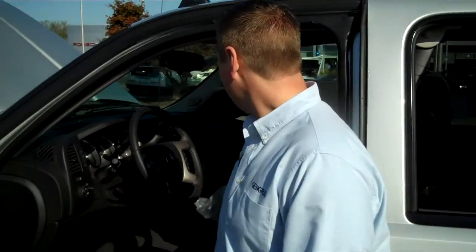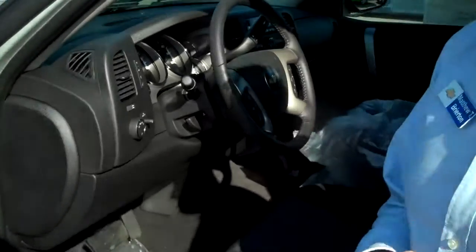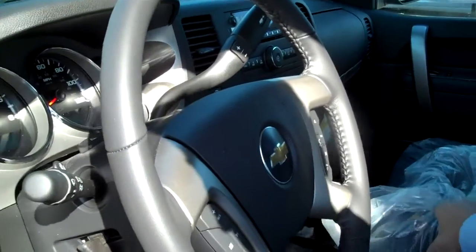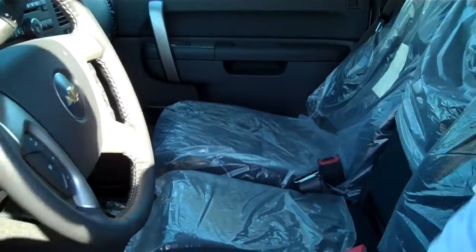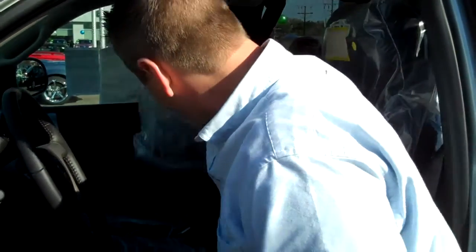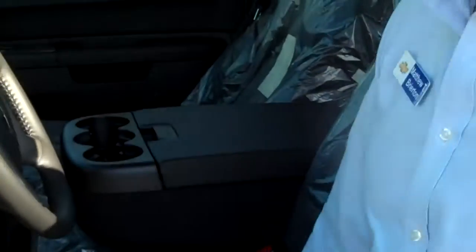Driver information center. AM, FM, XM satellite radio. As you can see, we have the bench seat in the front, so you can make this a six passenger. Lots of storage options — big time storage underneath here and in the center. Three cup holders and dual climate zones.